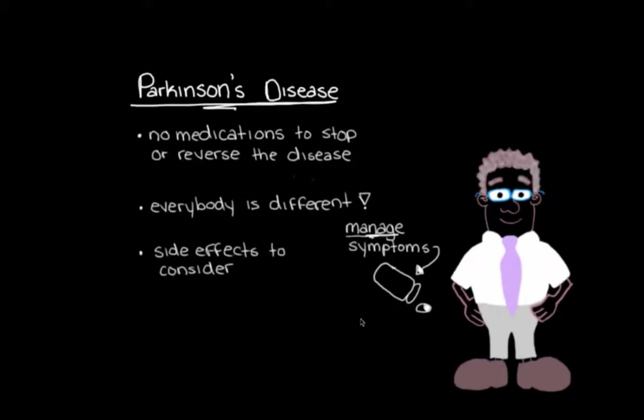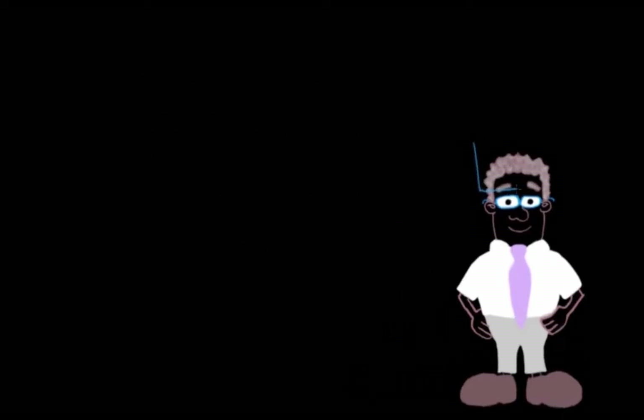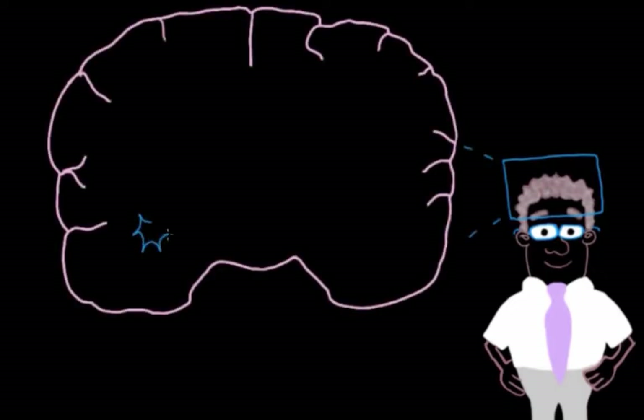Let's say our patient is really struggling with his bradykinesia, his tremor, and his rigidity, and he's also feeling really depressed lately. These are the key symptoms that are really decreasing his quality of life. So what kind of medications would help with these movement problems? Let's start by thinking about what's going on inside our patient that's causing them.